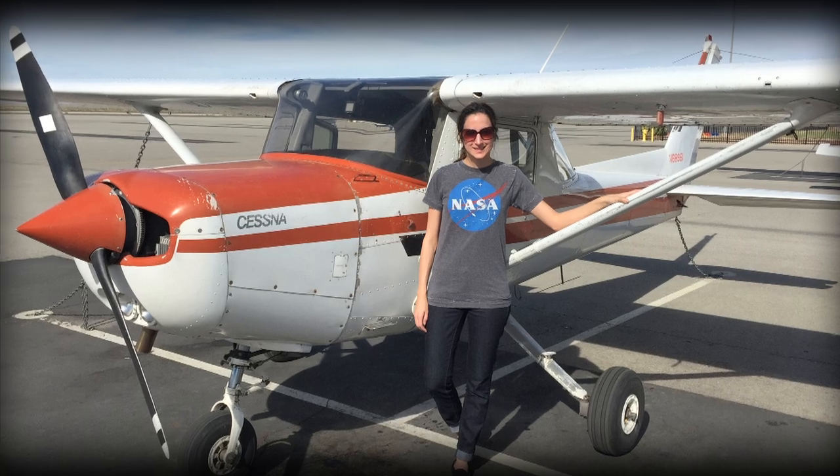My husband's actually a private pilot as well, so we can kind of do that together, and it kind of builds my confidence to have another experienced pilot with me. We have plans this summer to go out into northern California, maybe into other states, to just explore and go to cool places.